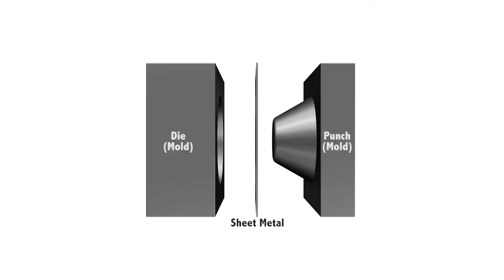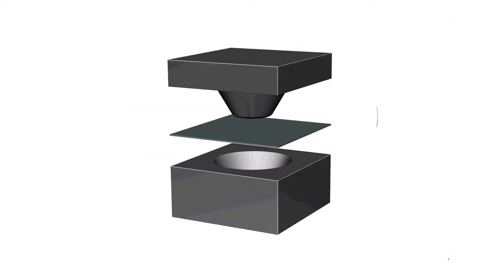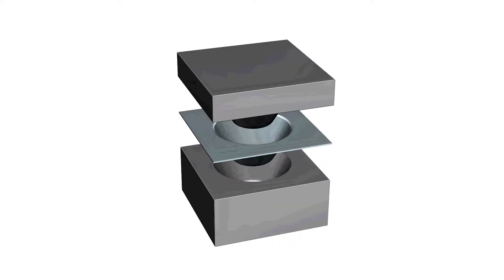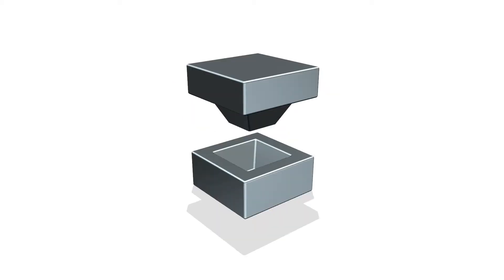One of the main reasons that the appearance of cars is similar is that expensive molds are needed for each shape. Just like making a round cup, round cup shape molds are needed to press a flat sheet metal into a cup. What if you are tired of the round cup and want to make a square cup? New investment in square cup shape molds will be required.